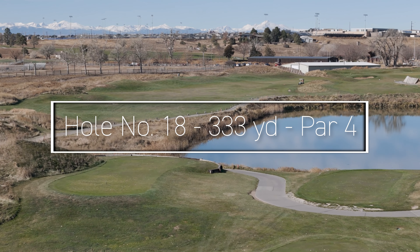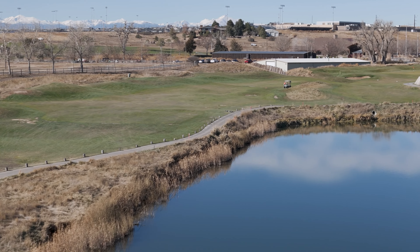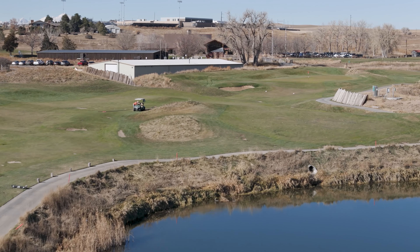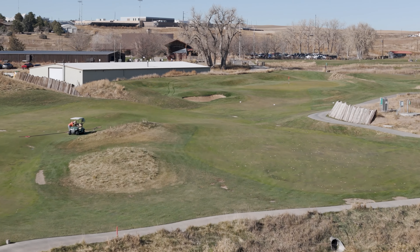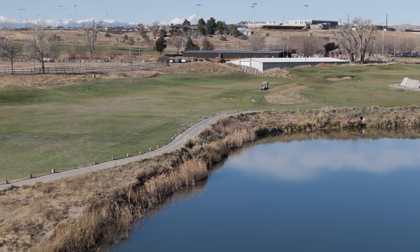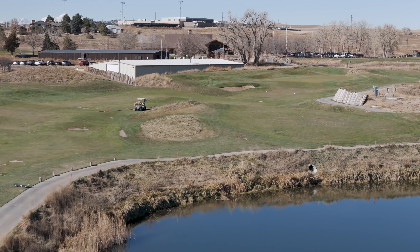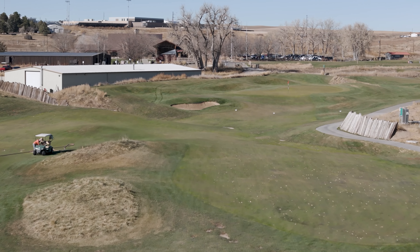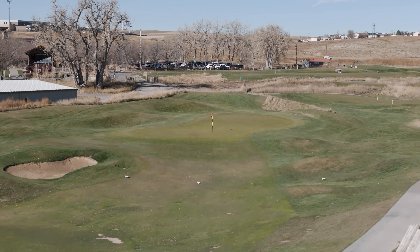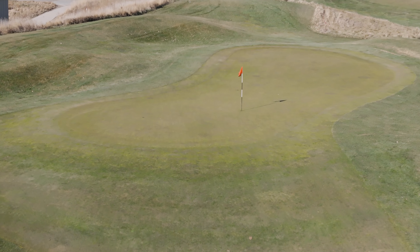Hole number eighteen offers once again a drivable par four — from the blue tees, I should point out. The black tees are going to be a different story altogether, or require worry to be on the tee box. This par four has two fairways divided by large rough-covered hills. The wider fairway is on your left, and those feeling a little more lucky can take on the shorter path to the right. There's definitely a chance for a birdie to close out your round, but with a small green covered by hills and rough, something bigger could creep in if you're not careful.